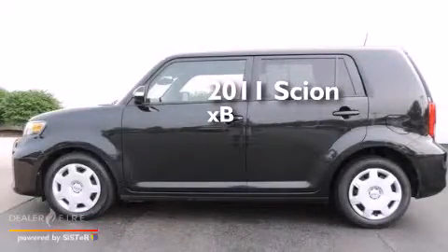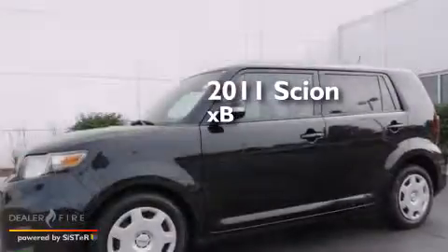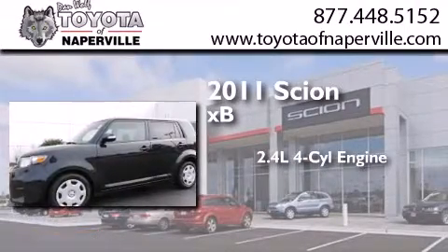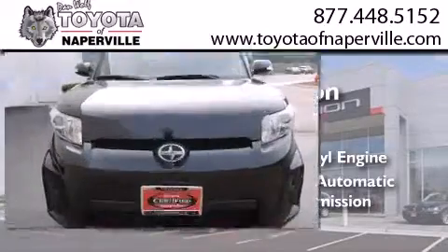This is a certified pre-owned 2011 Scion XB. It features a 2.4 liter 4-cylinder engine, a 4-speed automatic transmission, and all-new tires.